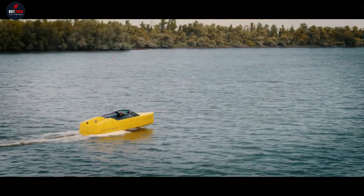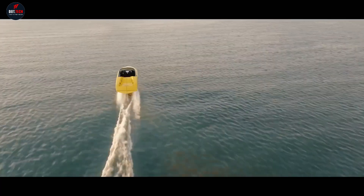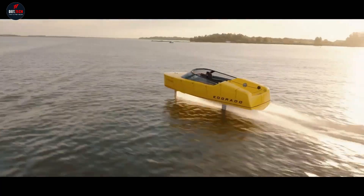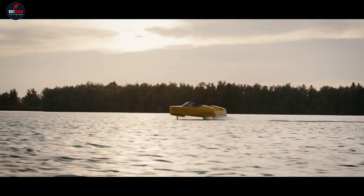The 8S Prototype also offers comfort with its spacious interior, made of no-make sandwich and pre-prayed flax. Whether you're embarking on a long-range transport mission or enjoying a weekend getaway, the 8S Prototype Hydrofoil E-Boat promises a unique and thrilling maritime adventure.